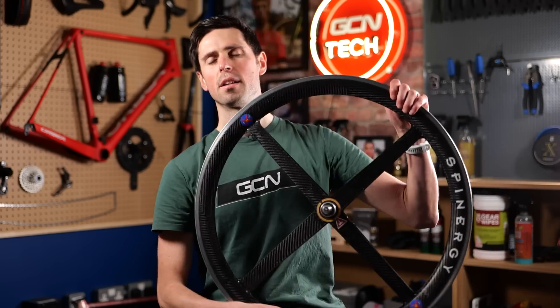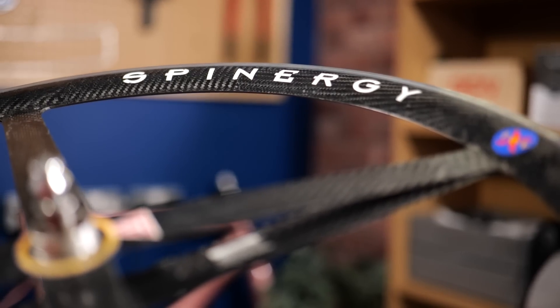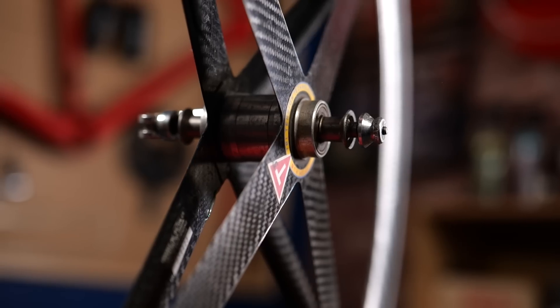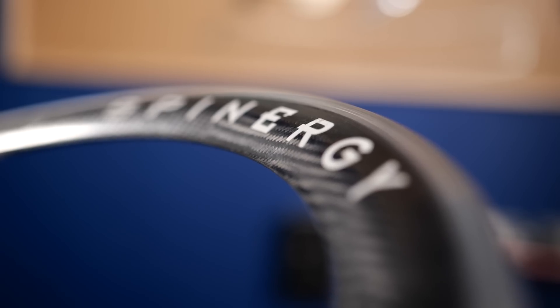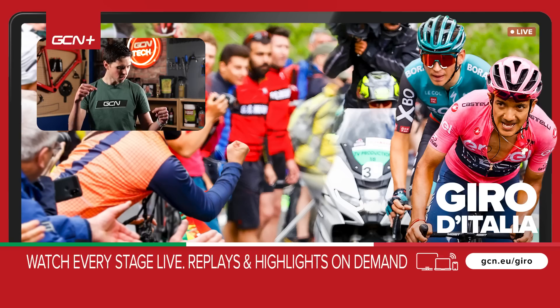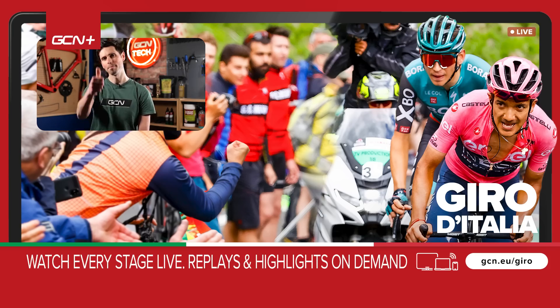We're nearing the end of this video now. For those of you wondering how we got through without mentioning the iconic Spinergy Rev-X wheels — fear not, here they are. I haven't forgotten about them, but I feel like these wheels are so iconic that I actually went out and bought a set. I'm going to make a dedicated video all about the crazy technology behind these wheels. Will they explode? Will I survive? Subscribe to GCN Tech and turn on your notifications so you can see what all the fuss was about in the 90s and early 2000s. That draws this video to a close — hopefully you found it really interesting and informative. Let me know in the comments, and also let me know if you feel like I've missed any wheels off the list.